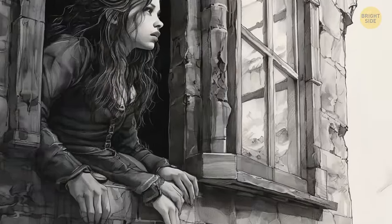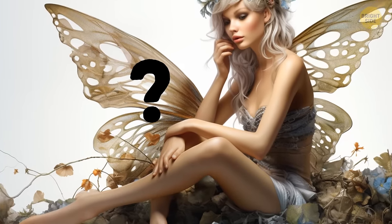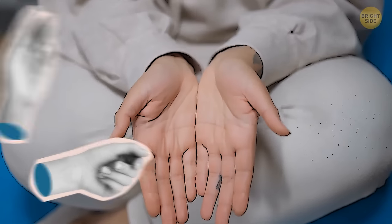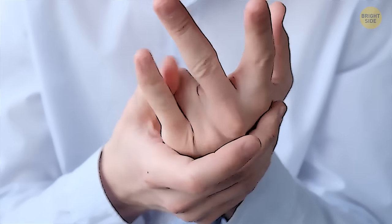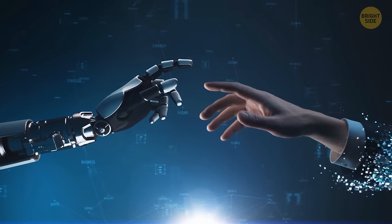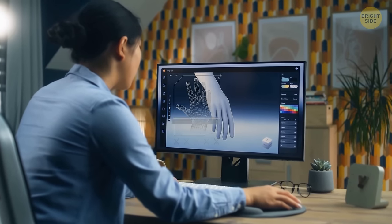And it's not just the technical constraints — human error is also part of the problem. So what's the deal with AI and hands? Hands are complex. They have a variety of different sized and shaped fingers, each with many joints that must be captured accurately for a hand to look natural.